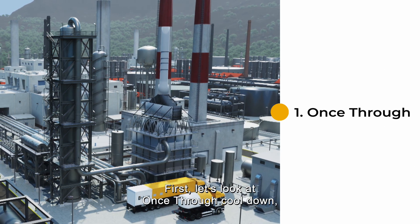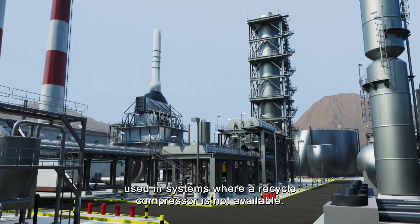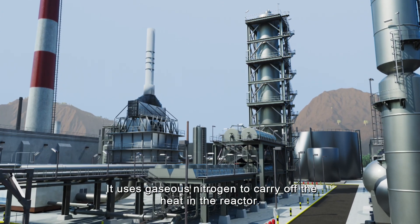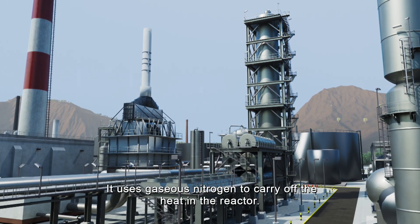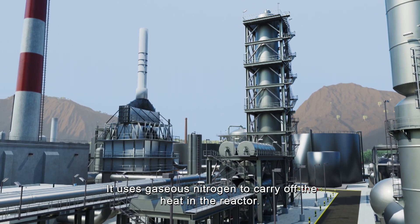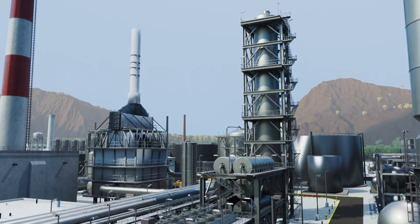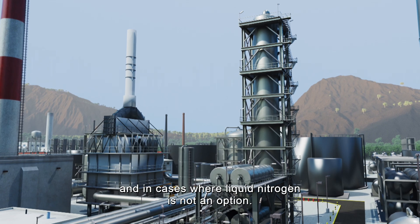First, let's look at once-through cool-down, used in systems where a recycle compressor is not available. It uses gaseous nitrogen to carry off the heat in the reactor. This method can be used for reactors of almost any dimension and in cases where liquid nitrogen is not an option.